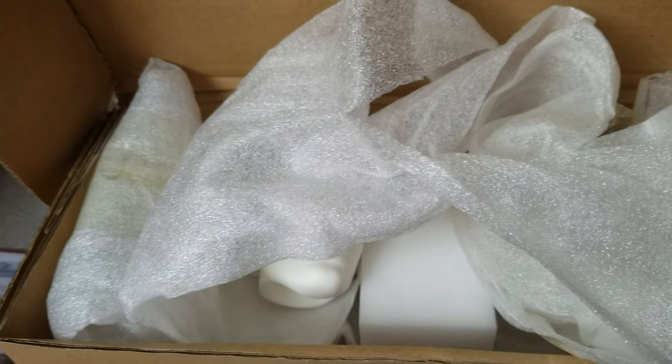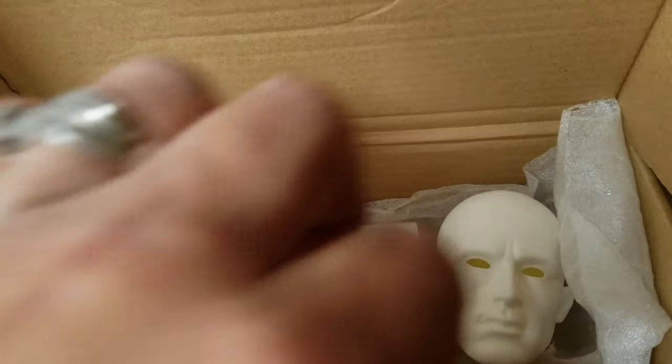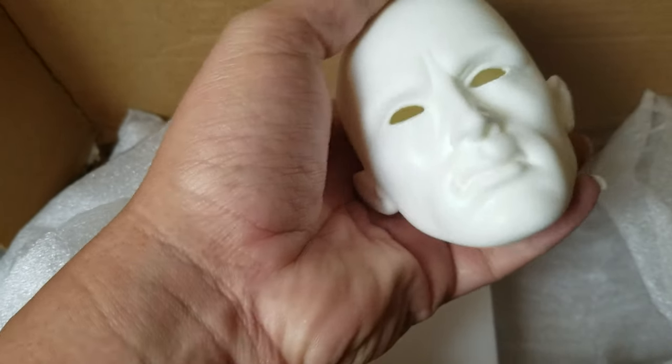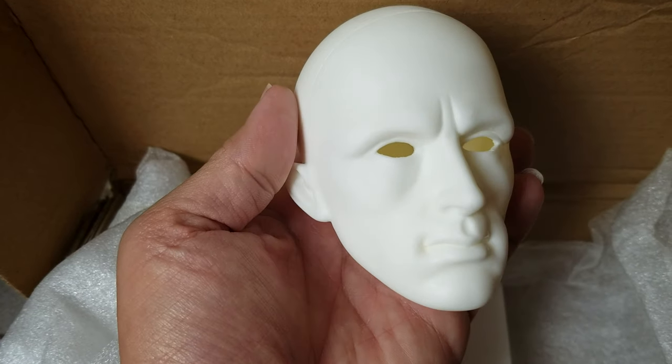Alright, I have them all unwrapped. This is MiroDoll, and this sculpt here is Jared. These heads are hefty. Wow, he is pretty cool.